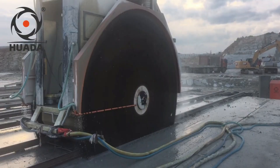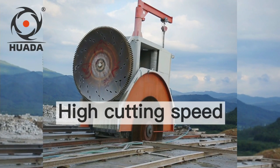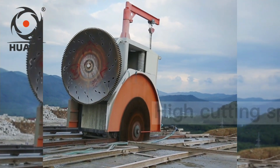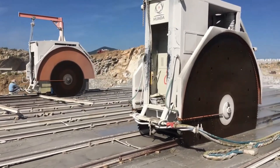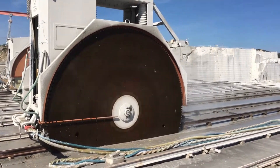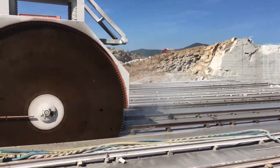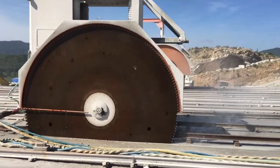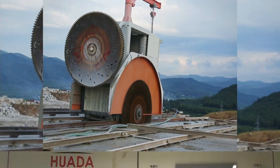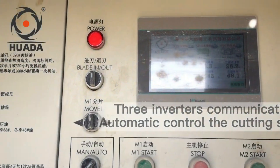This model boasts an impressive cutting speed of 492 feet per day and is proudly made in China. It measures 61 inches in thickness and requires approximately 1,320 gallons of water per hour. The company also maintains showrooms in various countries, including Turkey, India, and the United States. The price for this machine is approximately $22,000, making it a valuable investment for those in the stone industry.